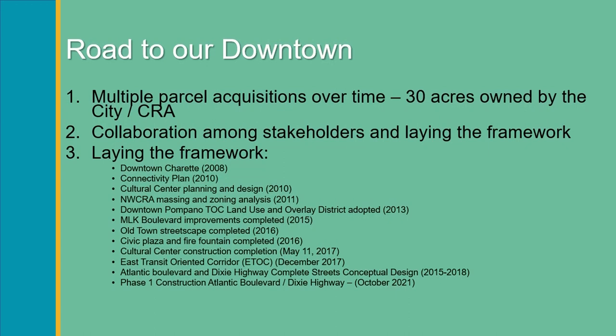As a government, we're always looking to partner with the private sector because we are responsible for investing in the public components, such as roadway and streetscape improvements. But we always like to bring the private sector in to introduce new amenities for our residents to enjoy, as well as housing and office space. I think it's important to go through all of these steps in our journey.